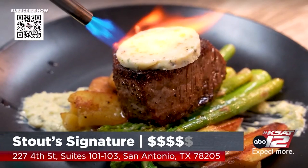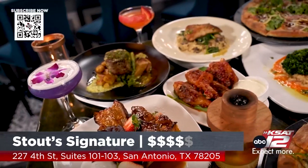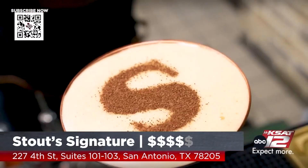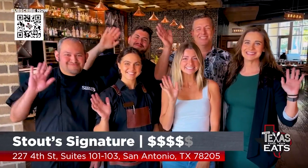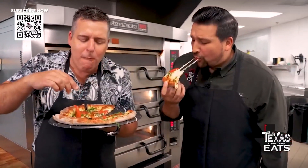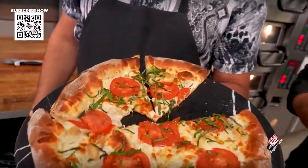Come out to Stout Signature right next to the Tobin Center in downtown San Antonio. You get dinner and a show, great cocktails — it's just a fun place to come out, especially for date night. Let's get a piece. Beautiful margarita. Cheers to you. Phenomenal pizza.